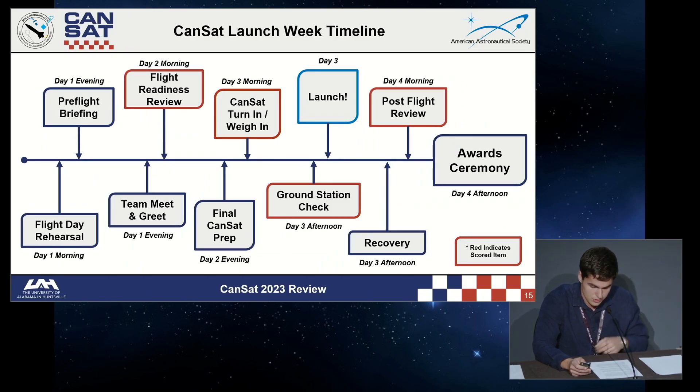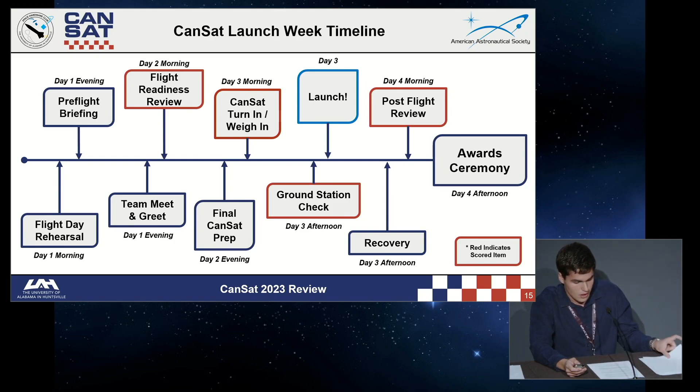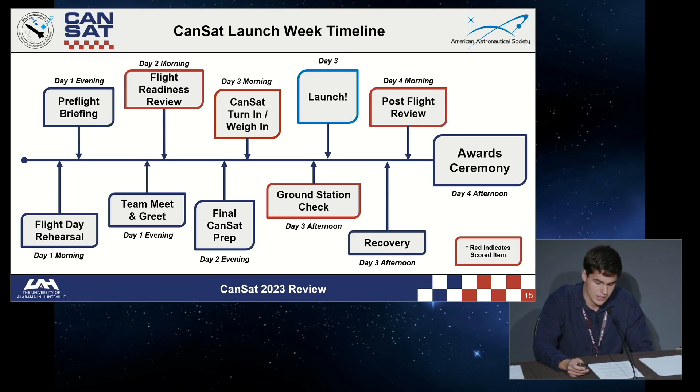The SHC teams spend time rehearsing for flight day, preparing their CanSats and running through their mission operations manual. They then head to Virginia Tech's campus for the CanSat meet and greet, where they talk to teams from all over the world. They hear the pre-flight briefing, then the next morning present their hardware for flight readiness review, where judges inspect for compliance with the mission guide, safety guidelines, and general robustness. On flight day, teams run through their operations manual one final time, weigh and submit their CanSat, integrate it into the rocket, run ground station checks, and fly. Afterward, they collect their payload and data to prepare a post-flight review, presenting to judges how the CanSat performed, how the data looked, and any failure modes.